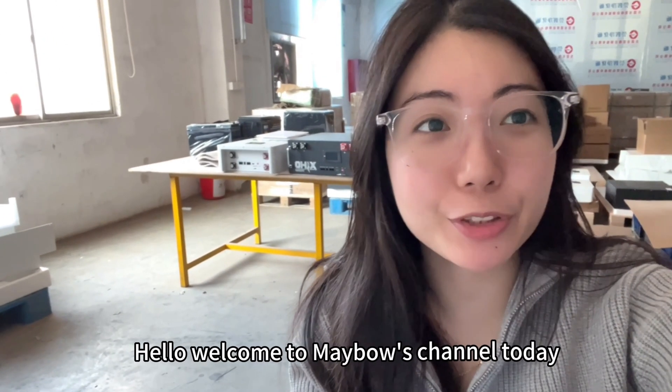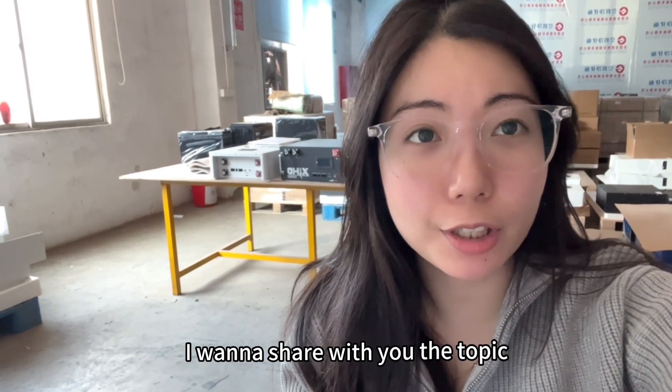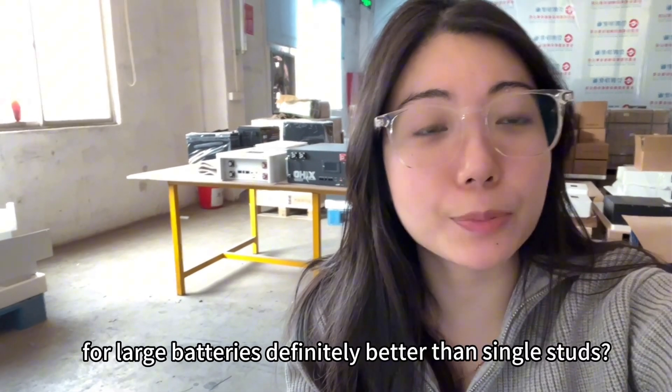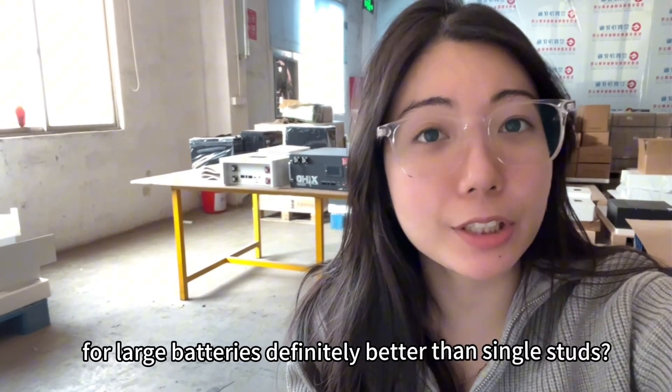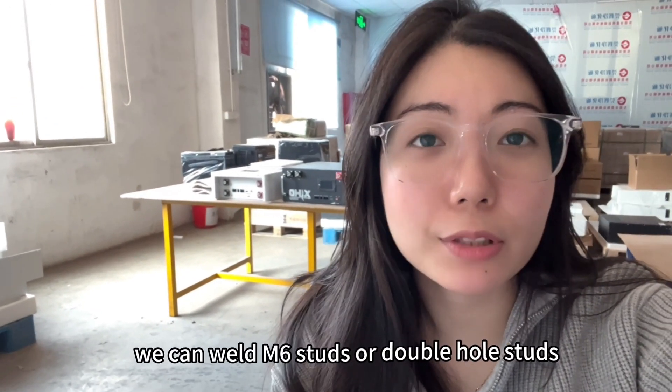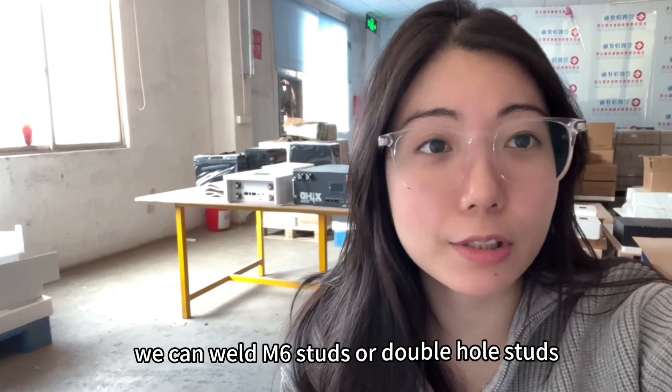Hello, welcome to Mabel's channel. Today I want to share with you the topic of welding double-haul studs for large batteries — definitely better than single studs. Our factory has laser welding equipment; we can weld M6 studs or double-haul studs according to customers' needs.